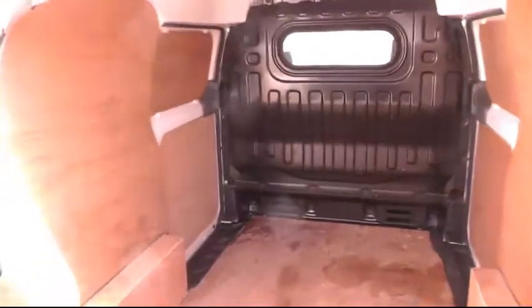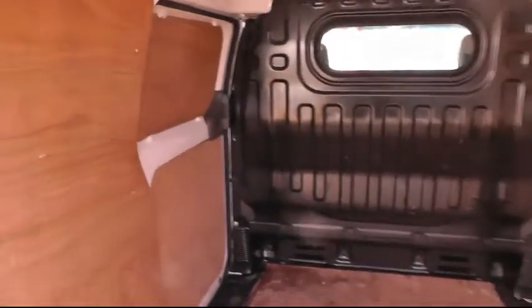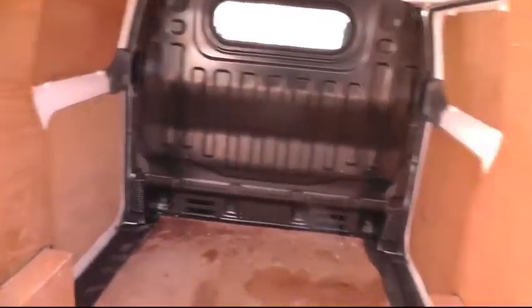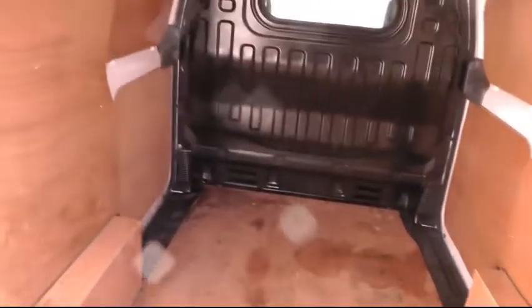Have a walk around to the back of the van and we'll have a look at the view from this angle. You can see the amount of space that this particular van has, and of course with two side sliding doors, the access is second to none.